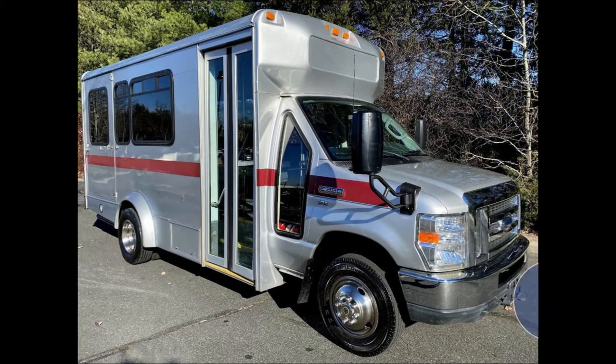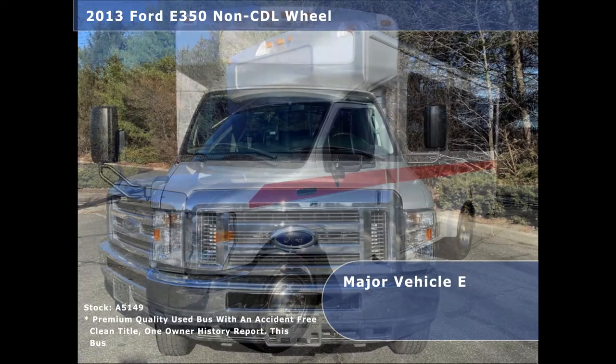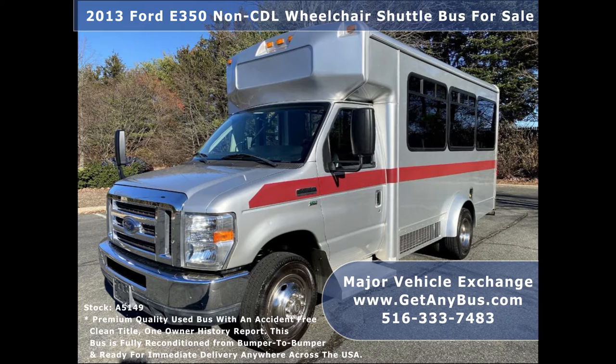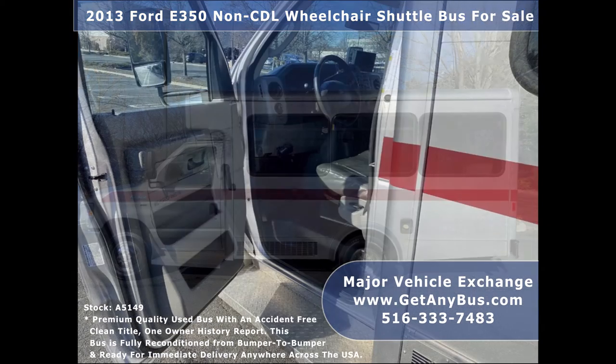Major Vehicle Exchange presents a 2013 4D359 CDL wheelchair shuttle bus for sale. Stock number A5149. This used bus for sale has an accident-free, clean title, one-owner AutoCheck report.